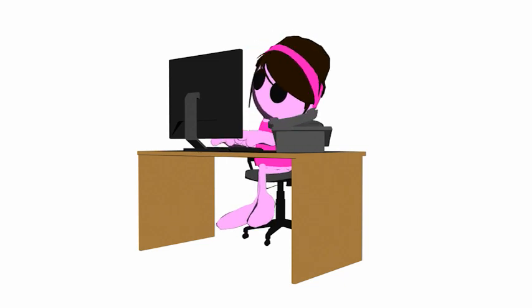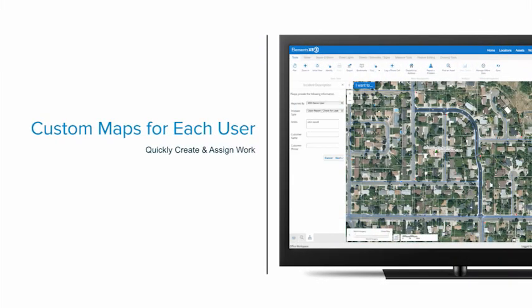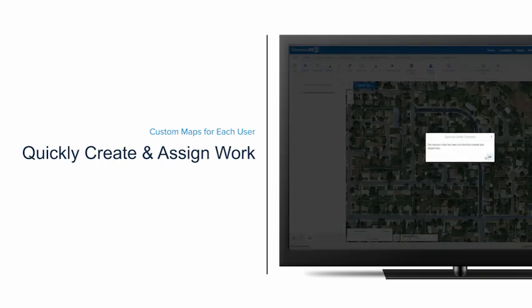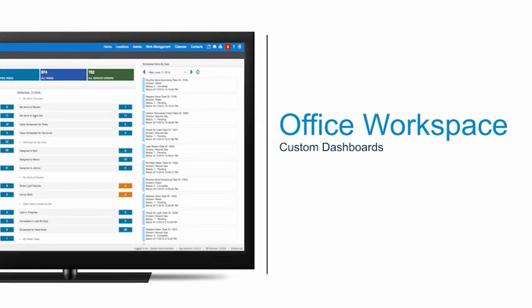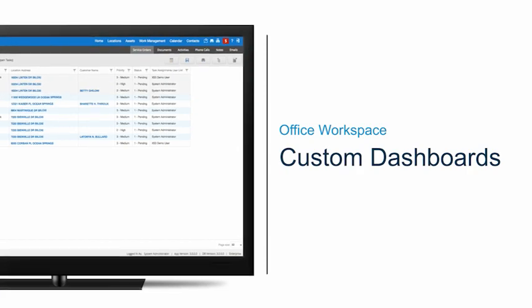Meet Sarah — she works in the office with Mike. Sarah answers the phones and notifies the field staff when they need to go fix something or help out a customer. She uses the office workspace in Elements XS3 because it shows her all of the work going on throughout the system as it pertains to her. She can use the maps to quickly see where work is taking place and send work out to the field staff.